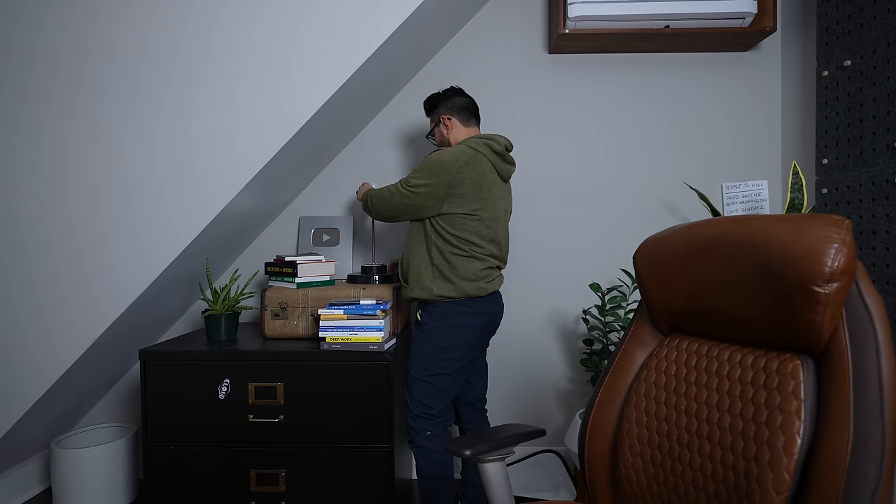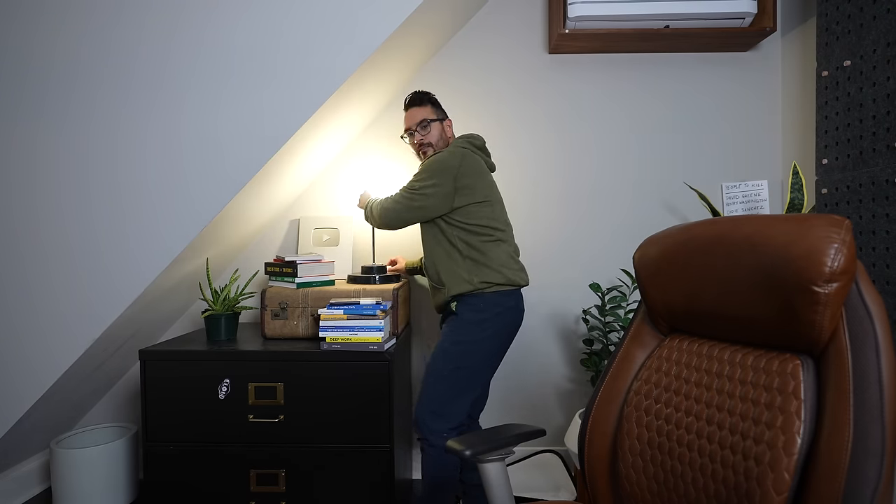How many guys does it take to take a light bulb out of a package? Just kidding.